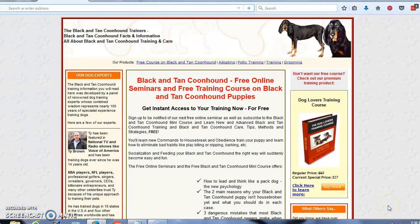Hi, this is Tony. Are you the proud new owner of a black and tan coonhound puppy or a black and tan coonhound adult dog? They're wonderful dogs, aren't they? Great to have around. They make wonderful pets.